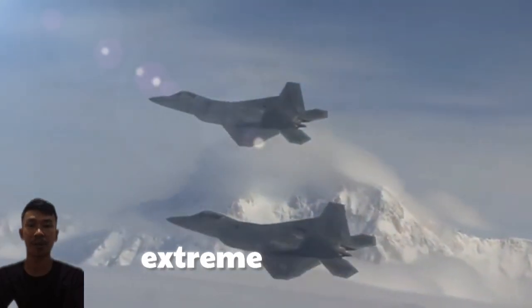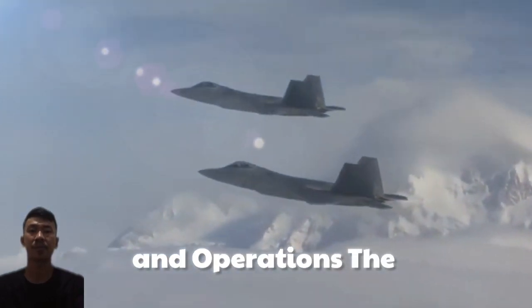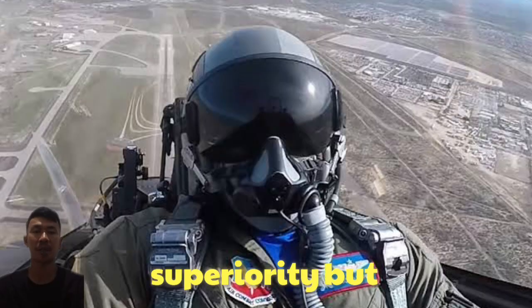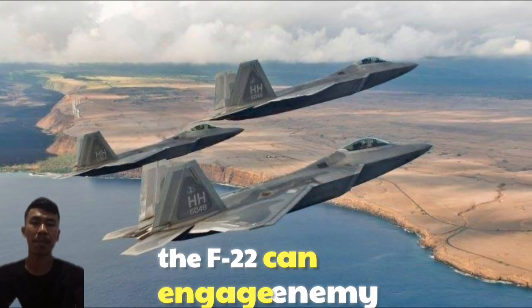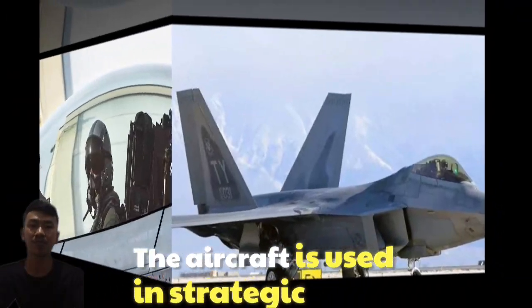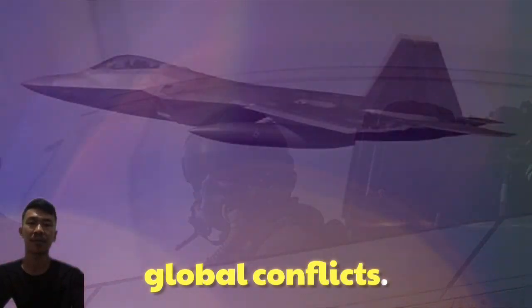Air superiority is achieved through a combination of advanced weapons and extreme maneuverability. Missions and Operations: The F-22 Raptor is primarily designed for air superiority but also has capabilities for ground attack, reconnaissance, and electronic warfare. In combat, the F-22 can engage enemy targets before being detected, providing a significant strategic advantage. The aircraft is used in strategic missions by the U.S. Air Force to defend airspace and escort allies in global conflicts.